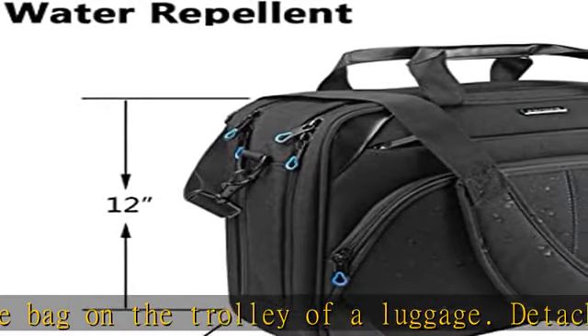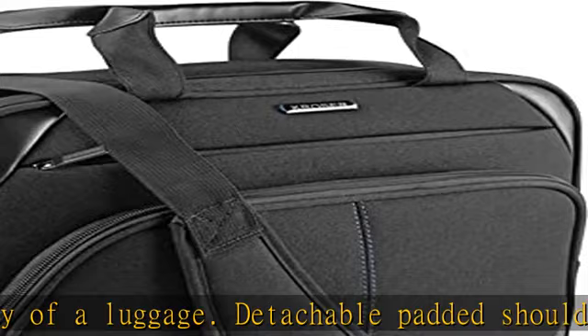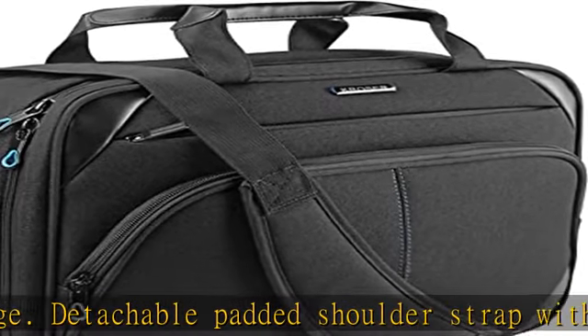Front zippered compartment with organizational pockets for pens, keys, cell phone, and other items.